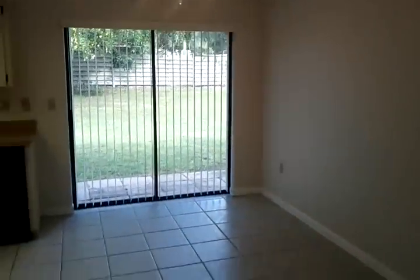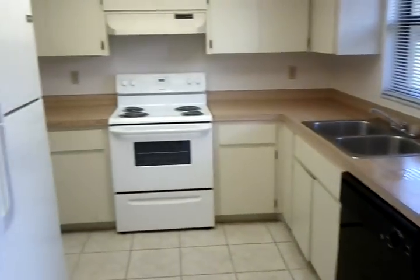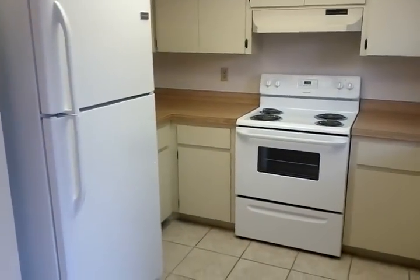Into the dining area and where the kitchen is. It's got a brand new refrigerator and stove.